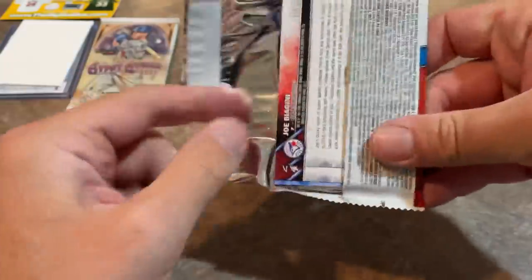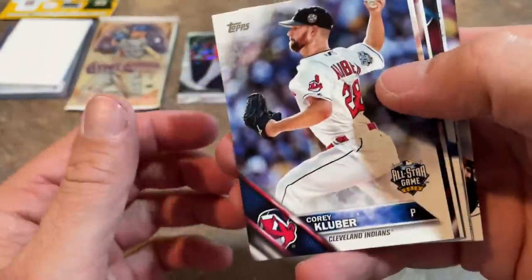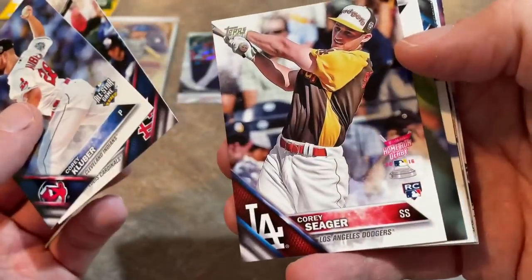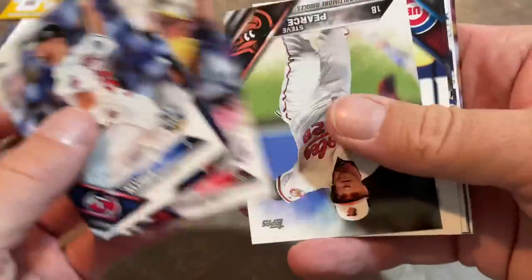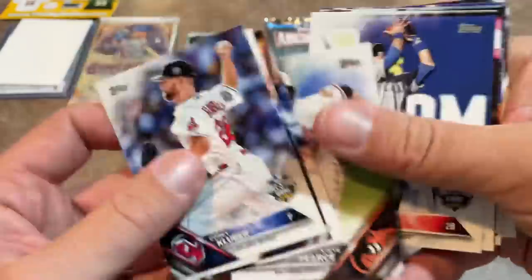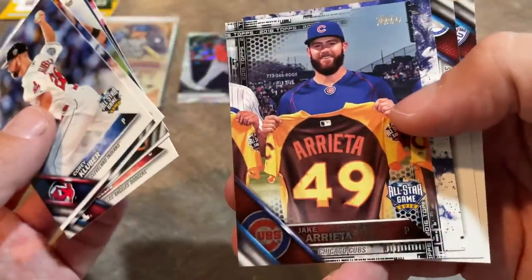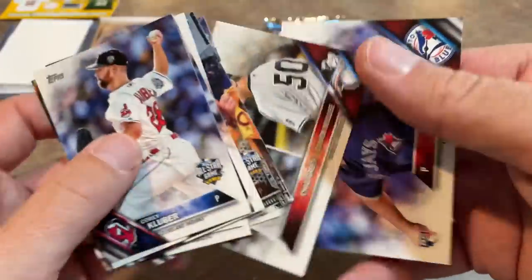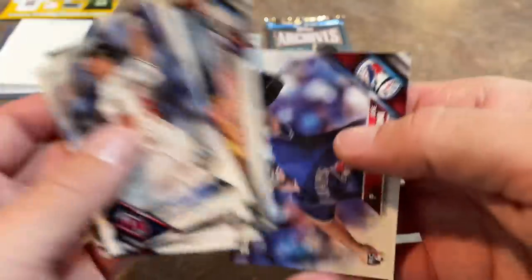Next is the 2016 Topps Update pack. Not a very strong series — easily one of the two worst Update series in the past five years along with 2020. There are some nice names though: a Home Run Derby Corey Seager card, Steve Pearce, a Chad Green rookie combo, and Joe Biagini as the last one. If you're going for rookies, 2016 Series One is the place to be.